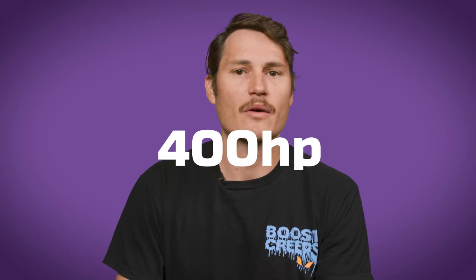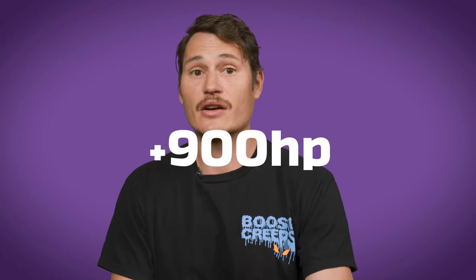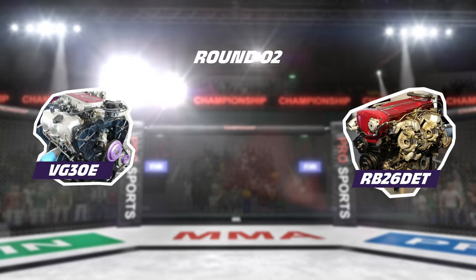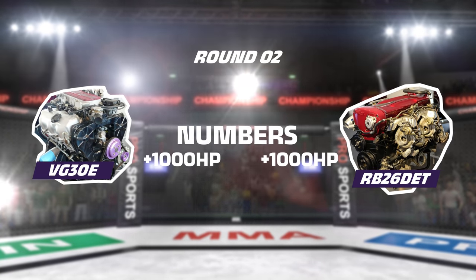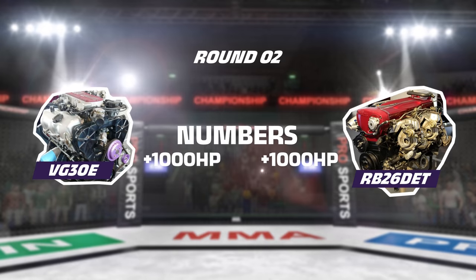Like the VG, the RB became a tuner darling in the nineties and similar paths to more power were quickly discovered: 400 horsepower with bolt-ons, 650 horsepower with turbos and fuel injection upgrades, 900 or more with beefed-up internals. You don't have to be a genius to see that the performance potential of the VG and the RB looks pretty similar, at least when it comes to the numbers.